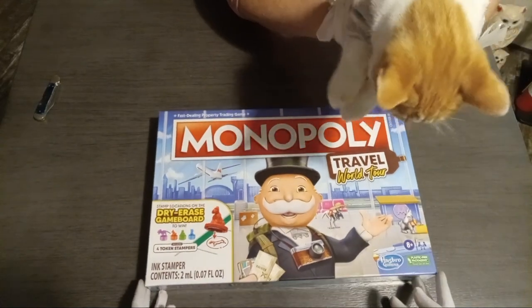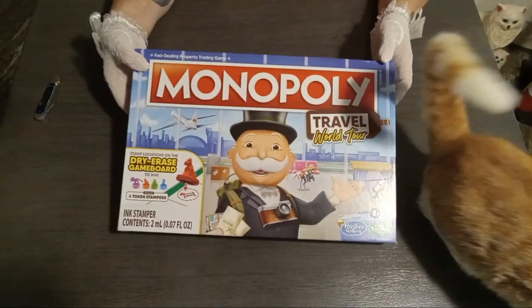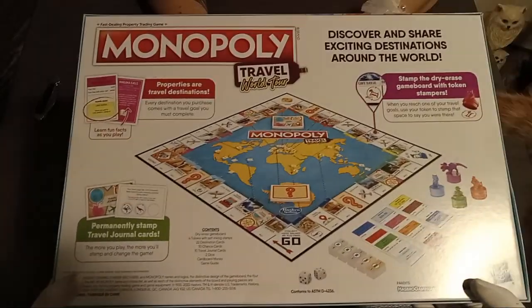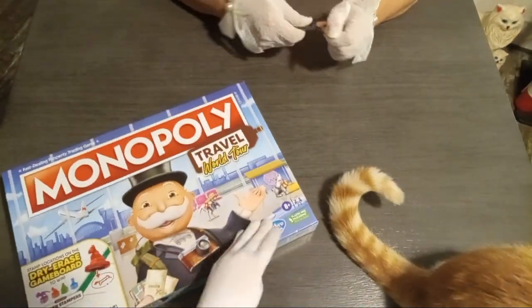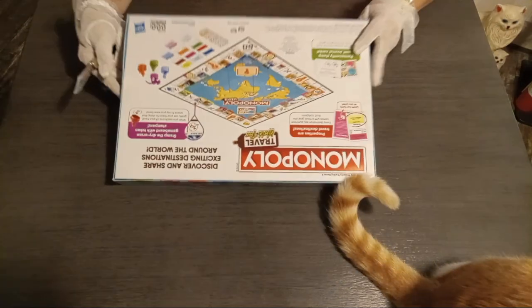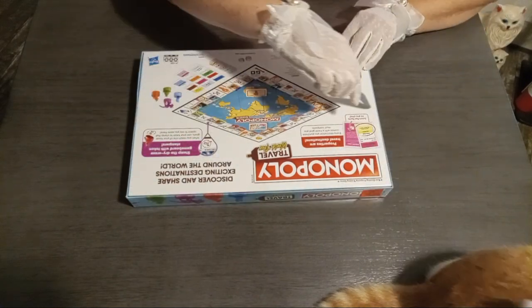Have you showed our viewers the back already? Yes. Power, stop scratching fleas — we don't need flea scratching in the video! Okay, so yeah, all right. Open it before Power gets fleas on the box. Let us open it.